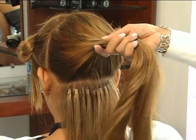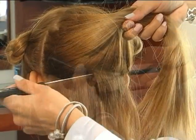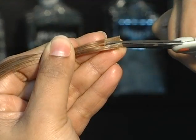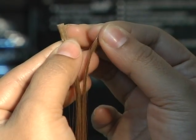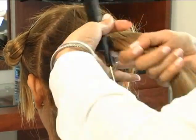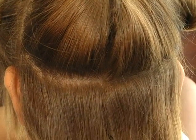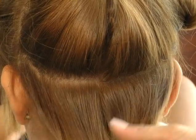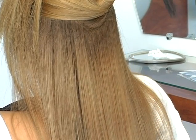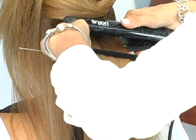Repeat the same application process until you have installed the entire row. When applying the extensions, it will be important to note where the hair is thin, especially on the sides. In these areas, you can vertically cut the keratin tips in half, maintaining a 50% ratio between the client's hair and the hair extension. This same method is used for highlights as well. Once all rows and keratin tips have been applied, proceed to cut and style the client's hair as presented later in the video.